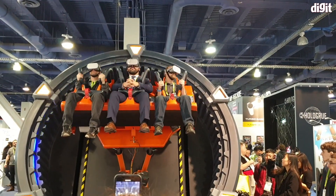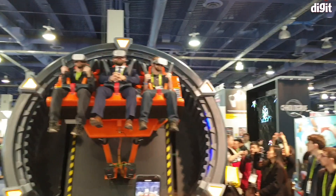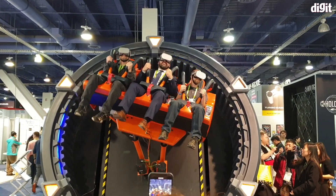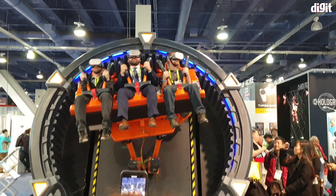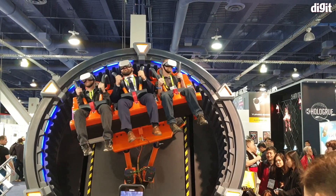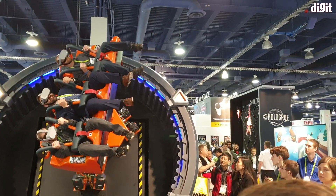Hey guys, welcome to digit.in. In front of you is a virtual roller coaster. We've all seen those 4D roller coaster rides, but this is next level — they're using virtual reality along with hydraulically controlled arms to basically move the people on the seat around.